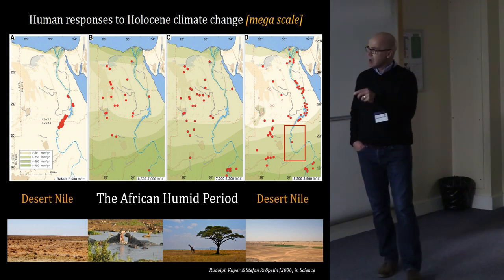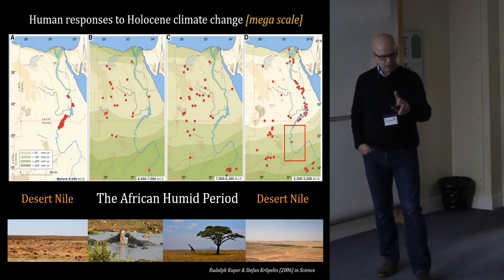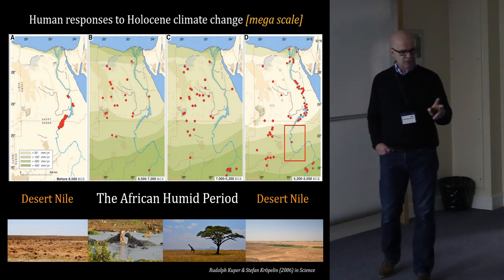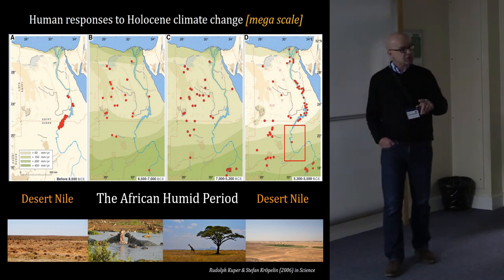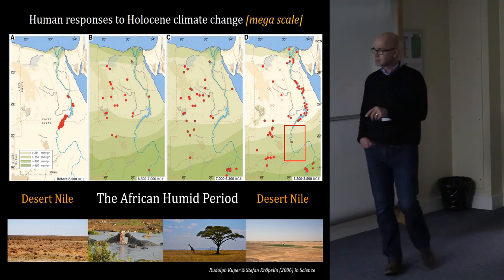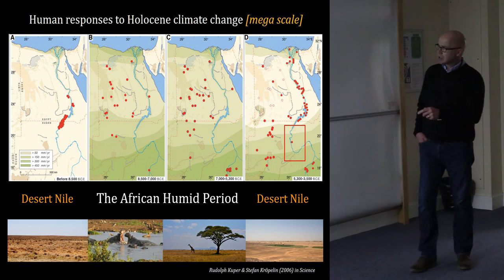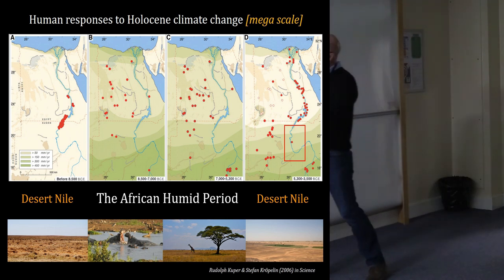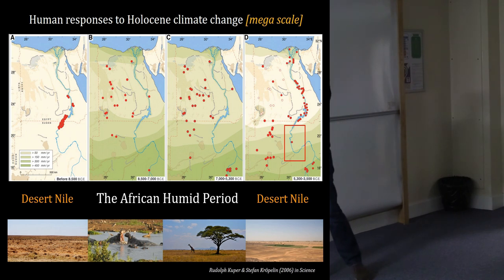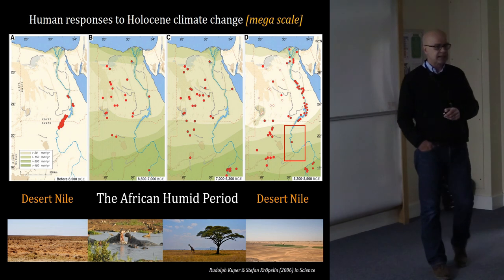Over time the area becomes drier and more arid, and archaeological sites tend to be focused on the Nile Valley, with a few scattered in the desert where there are oases and water supplies. There's been debate about whether the end of the African Humid Period was around five-and-a-half or four-and-a-half thousand years ago, and whether it was a transitional, gradual, or abrupt environmental change. So we have the African Humid Period and the desert Nile on either side of that transition.